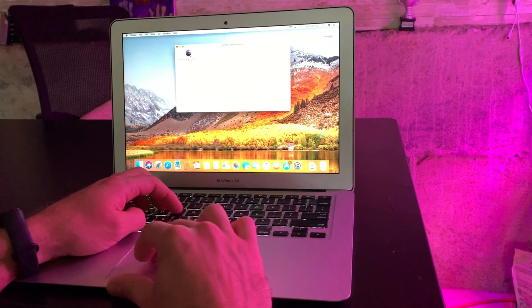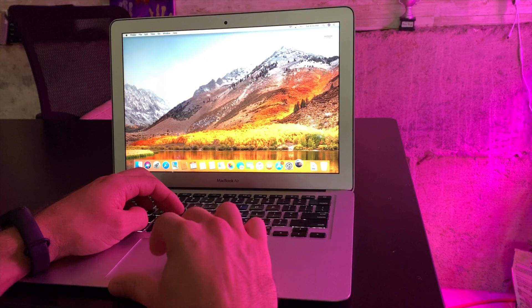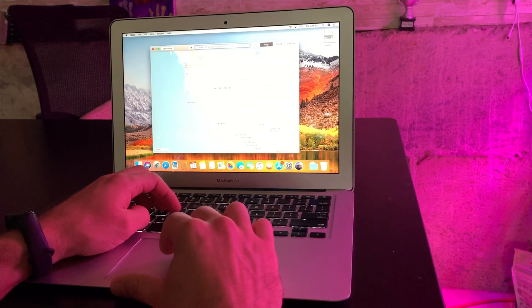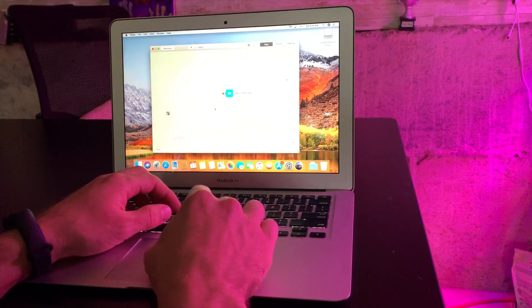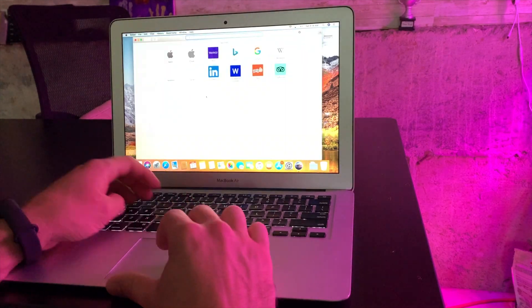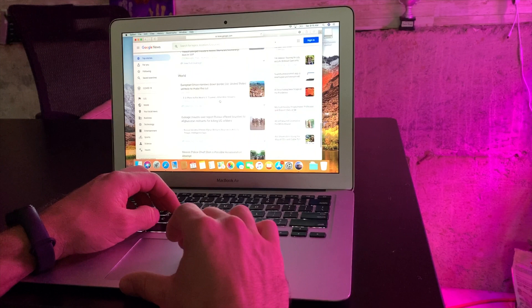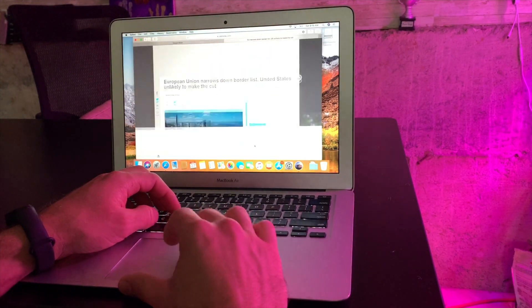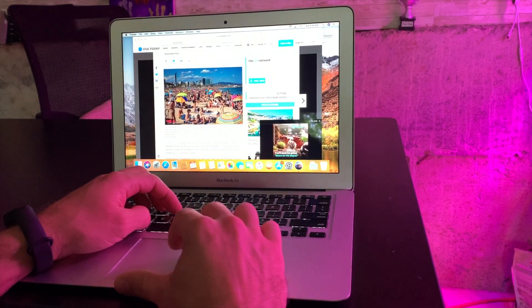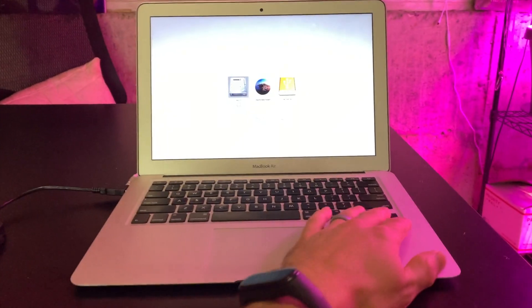To start things out, go out to the DOSDude site — DOSDude1.com — snag the Catalina patcher, and tell it to actually download Catalina if you don't already have a copy. While it's downloading, I played around and just messed with the computer within High Sierra, its last supported operating system, and just felt out what the experience was like — Maps, navigation, multitasking.